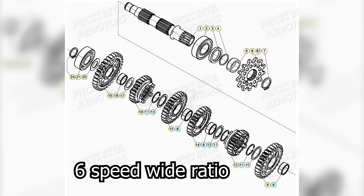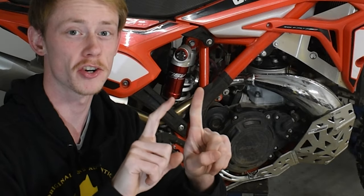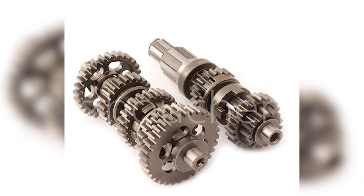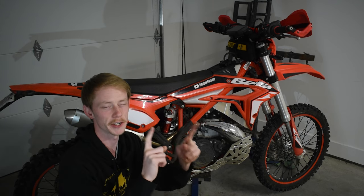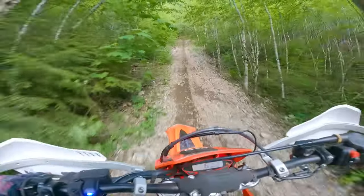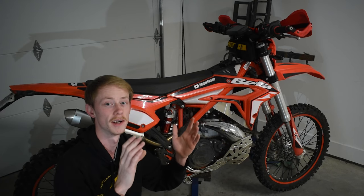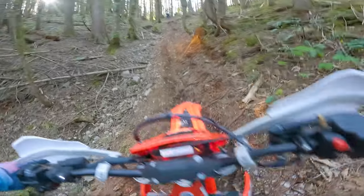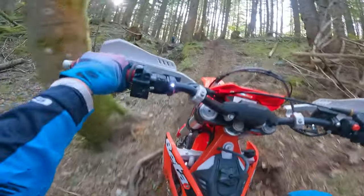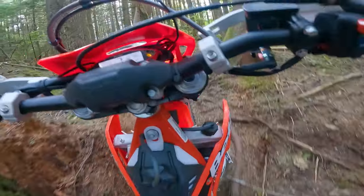Something that gets overlooked a lot is what transmission you have in the bike. For hard enduro, you need a wide ratio transmission — a six-speed with gear ratios that are further apart. MX bikes typically come with a five-speed close-ratio gearbox where each gear is close to the next. But for hard enduro you specifically want that six-speed wide ratio so you have a giant variety of gears. This bike comes equipped with a six-speed wide ratio gearbox, with first and second gear reduced to be more luggable, requiring less clutch work.